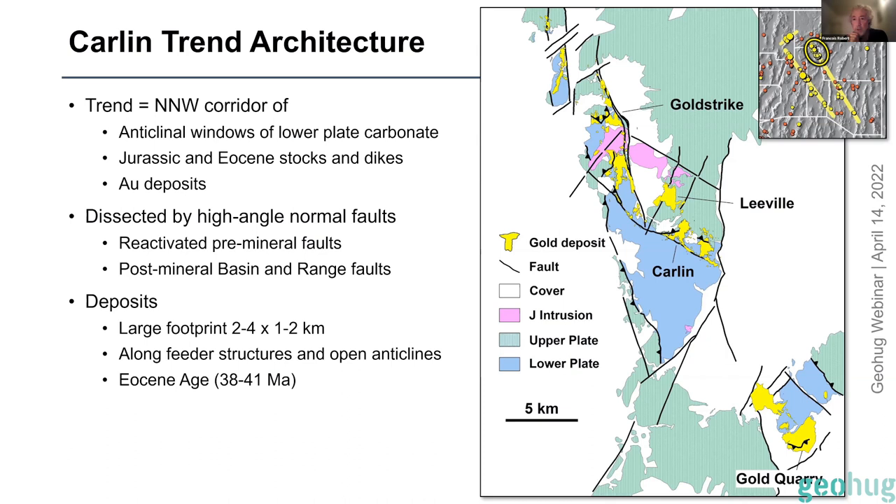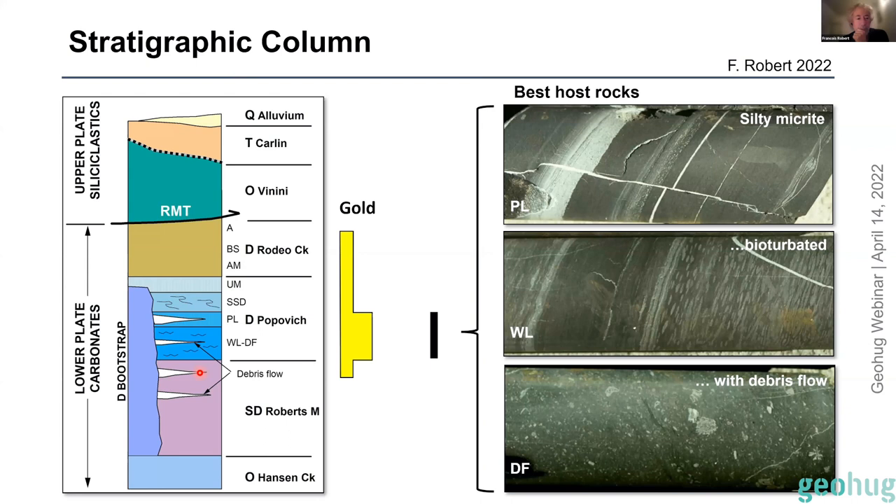Let's look at the stratigraphic column first — a representative column through the middle of the map, similar to what you would see in the Cortez district. The Roberts Mountain thrust transported basin-facies siliciclastic rocks 100-plus kilometers eastward on top of your host sequence. From top to bottom you have calcareous siltstone and sandstone above your carbonate host rocks — various combinations of lime mudstone, micritic siltstone, and silty micrites. In the Carlin trend you have the edge of the platform represented by the Bootstrap massive to oolitic limestone, from which debris flows are shed getting thinner away from that edge.